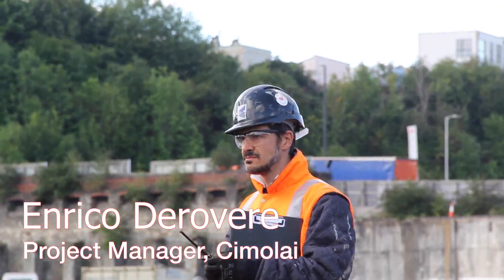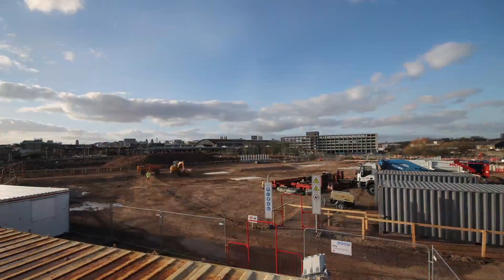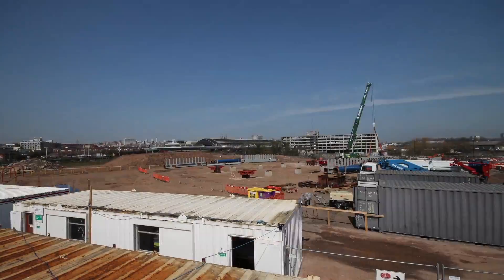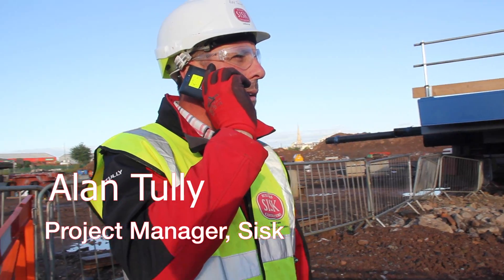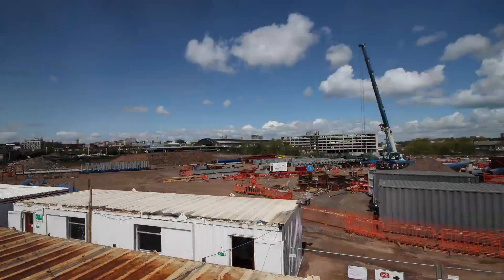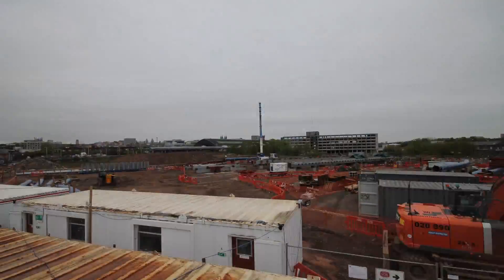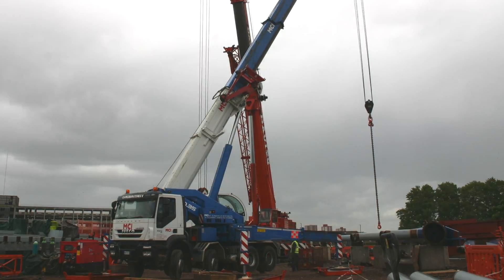I followed the fabrication since the beginning, accommodating the various changes while the fabrication was in process. They made approximately 122 components in their factories in Italy and basically shipped them over here, and then they would be assembled here on site like Meccano.